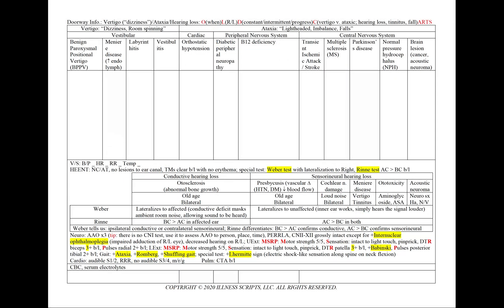For a case of vertigo or dizziness, ataxia or hearing loss, using our mnemonic OLD CARTS as our guide, we'll note the onset — when did it start.